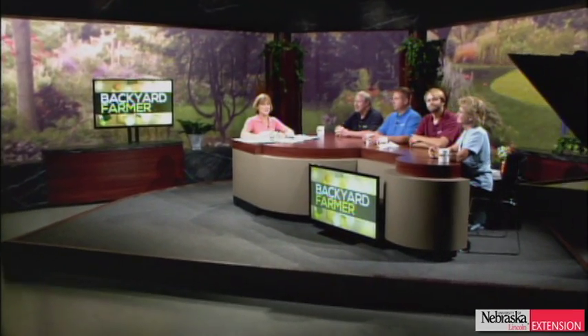Thanks for staying with us on Backyard Farmer. Later on in the show, we're going to hear from Lauren about powdery mildew and lilacs. We'll see Gladys's plant of the week. You can still phone in your questions by dialing 1-800-676-5446. We'll start the lightning round and give a shout out to our viewers who sent us those gorgeous break pictures. Kelly, are you ready? I'm ready.